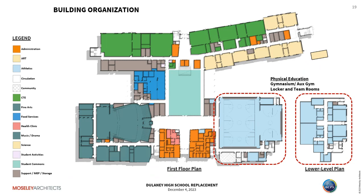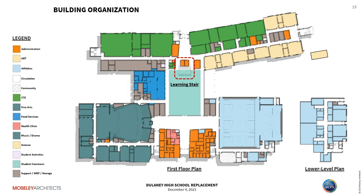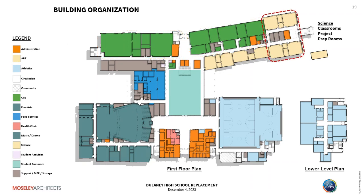Food services includes the kitchen, dining, and student commons. A learning stair connects the student commons to the academic wing. CTE spaces include HVAC career, food science, and pre-engineering with labs and project rooms. On three floors, we've stacked four science classrooms for utility connections through the building, along with a collaboration space. On the first level, visual arts can also use the outdoor learning spaces and the greenhouse. On the second floor is the learning commons, located over admin and guidance, with collections and stacks, cyber cafe, and group instruction and support spaces.